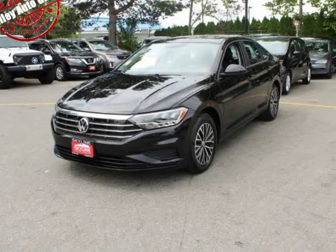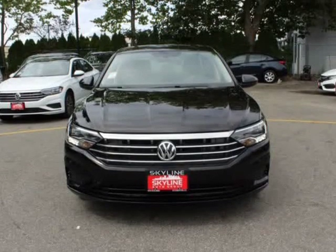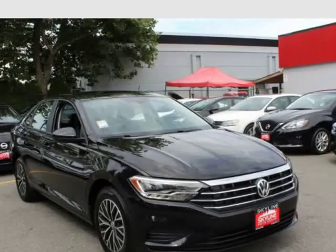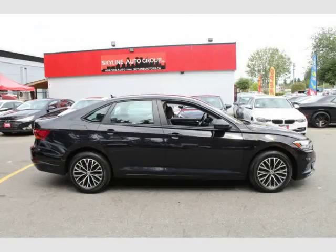This 2019 Volkswagen Jetta is brought to you by Valiato Group. Features a 1.4L turbocharged 147 HP engine, 8-speed automatic transmission with Tiptronic, 4-wheel disc brakes with 4-wheel ABS.